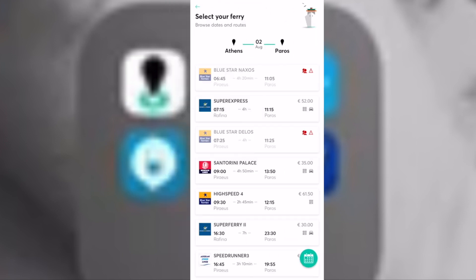As you can see, it shows all of the available ferries for that date. All you have to do is choose whatever makes more sense to you.